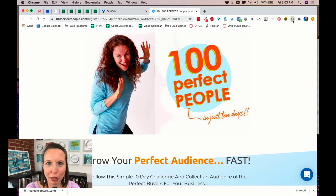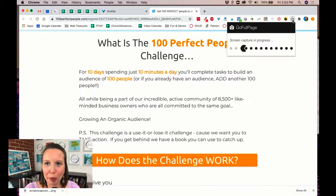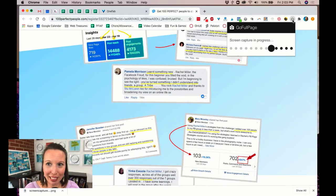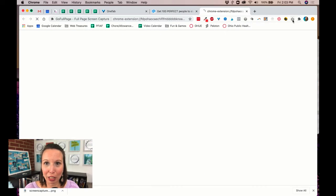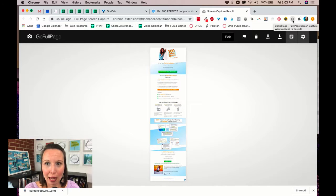All you have to do is click the button in your Chrome tray. Watch this — it says GoFullPage. It's taking a rolling screenshot of the whole page and it's going to open it in a new tab. And now I have it.